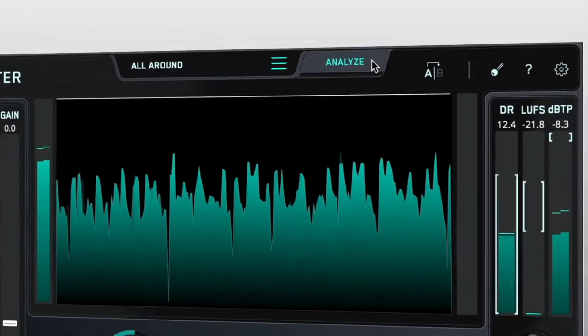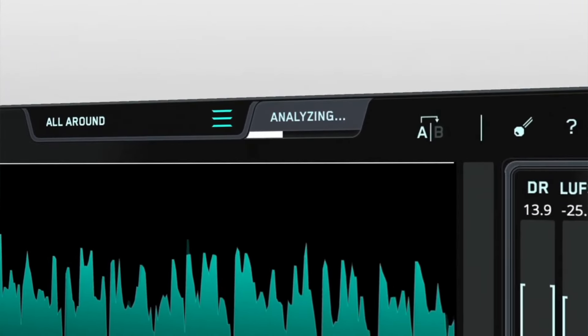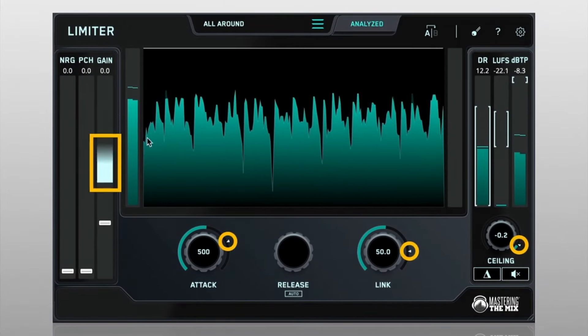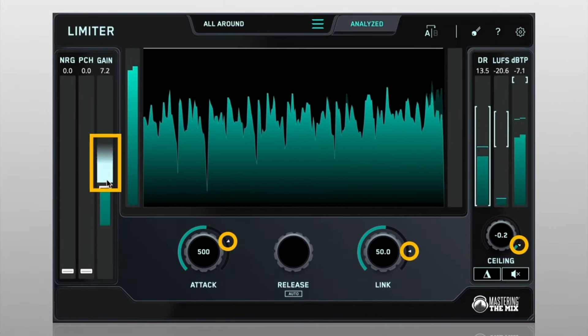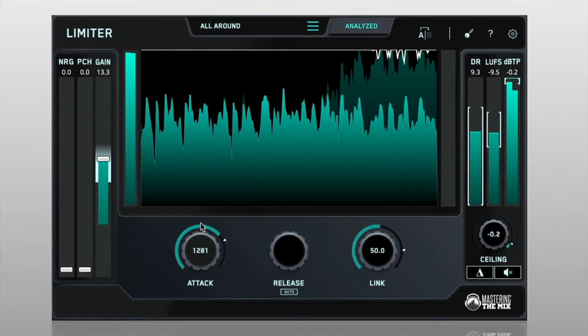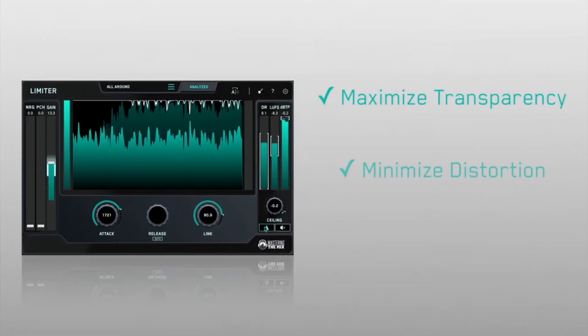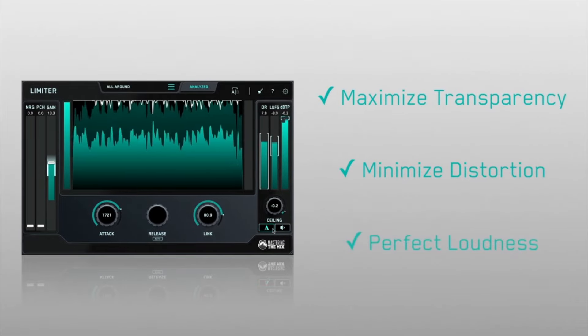Don't let bad limiter settings undo hours of hard mixing work. Our limiter plugin ensures perfect loudness and quality, analyzing your audio to suggest the best settings. Achieve clean, transparent and loud masters quickly. Whether you're aiming for a loud master or optimizing for streaming, Limiter's intelligent analysis delivers incredible sounding results in less time.